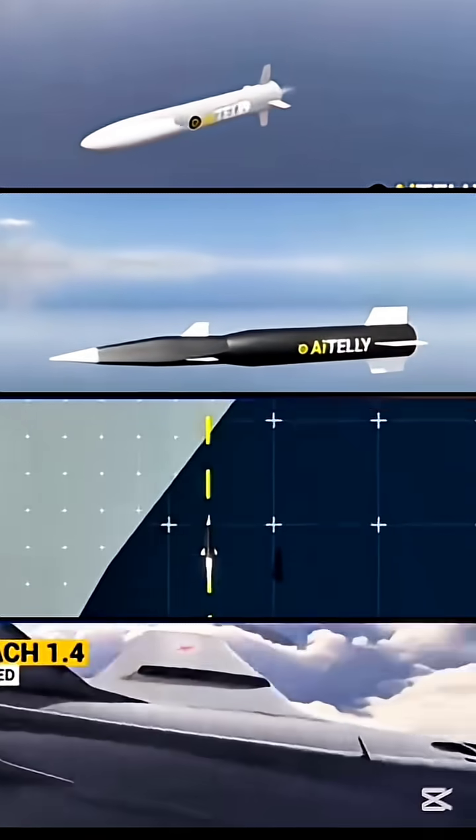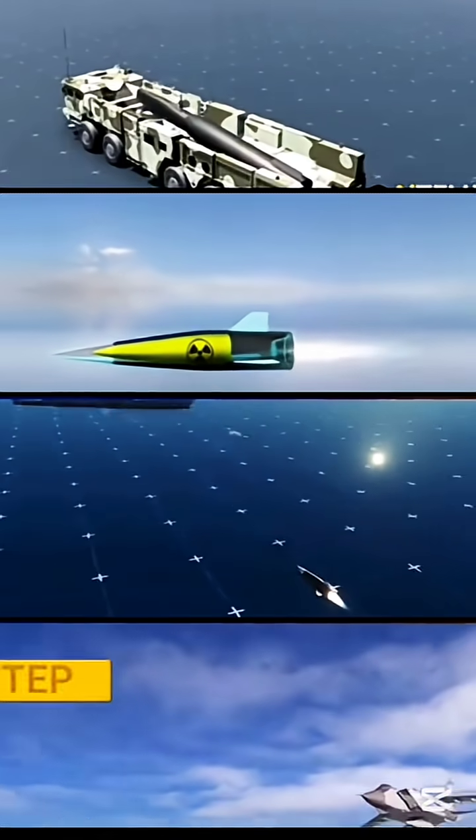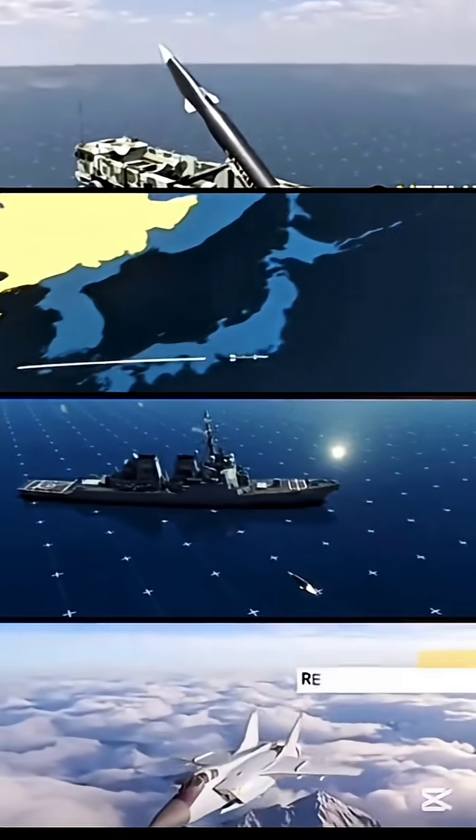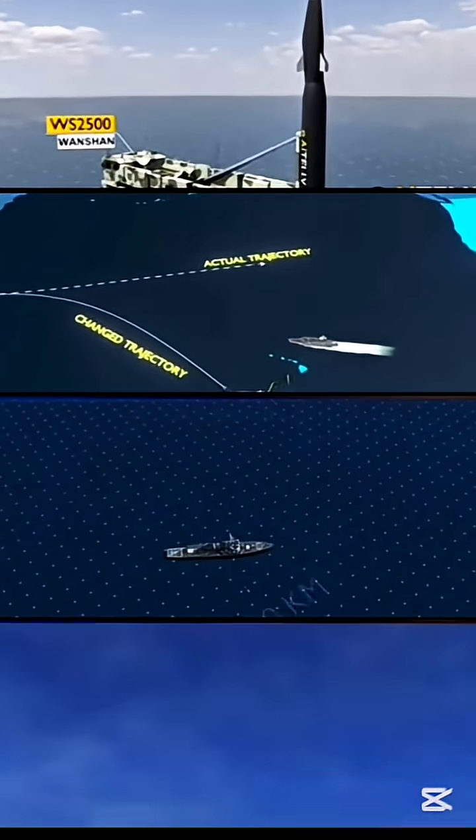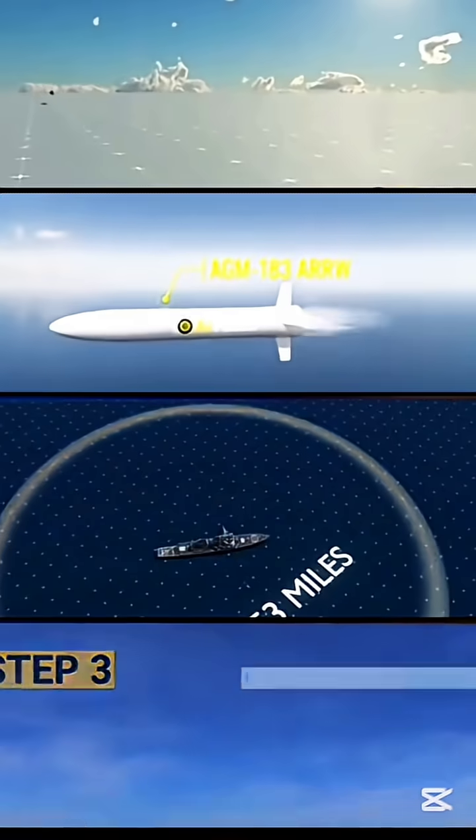Sleek, aerodynamic designs cut drag, while internal cooling systems protect sensitive electronics. Scramjet engines power these beasts, using special fuels that double as coolants.